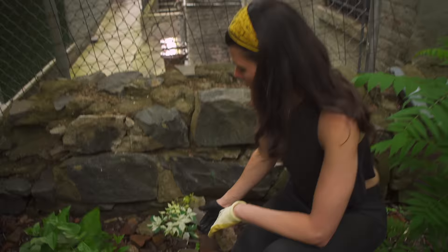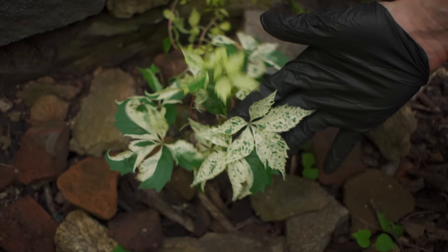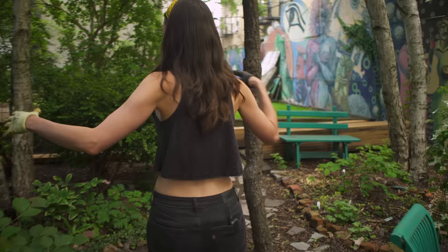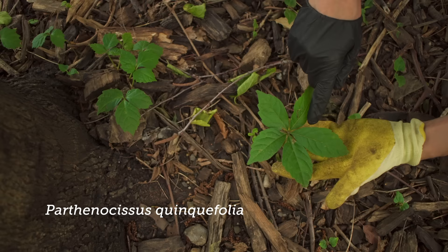This is Parthenocissus quinquefolia. This is a variegated version that I planted, and you can see it has five leaflets. Let me show you the native non-variegated species because that's the one that looks a little more like poison ivy. This is Parthenocissus quinquefolia, also called Virginia creeper or five-leaved creeper.